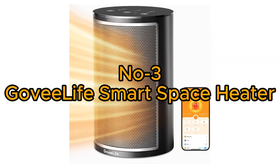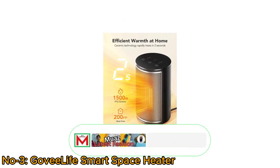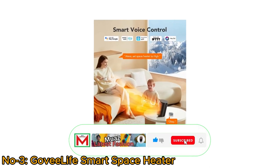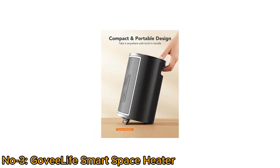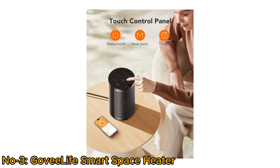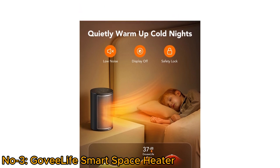Number 3: Govilife Smart Space Heater. The Govilife Smart Space Heater is a modern heating solution with powerful 1500W PTC ceramic heating technology that rapidly heats a 200-square-foot area. The heater can be controlled remotely via Wi-Fi app or voice commands through Alexa, Google Assistant, and IFTTT. With a noise level lower than 37 dB, it is quiet enough to use in a bedroom while sleeping.